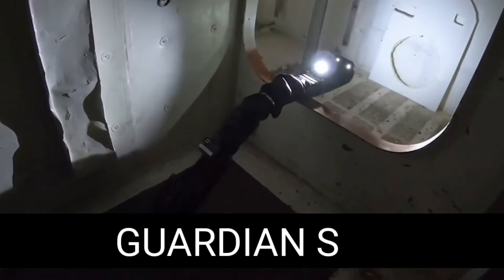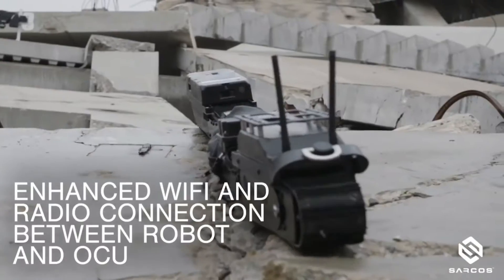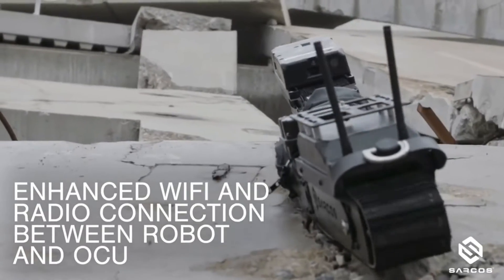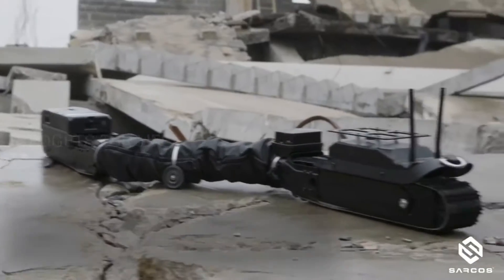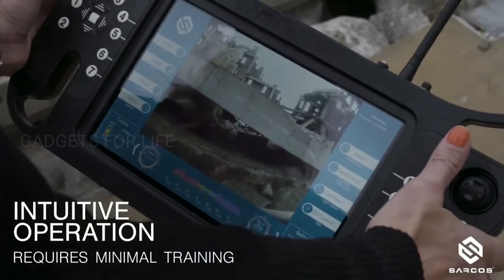The Guardian S — at first glance it might seem that the next vehicle is a mechanical worm that escaped from an experimental laboratory. However, reality is much more boring. The Guardian S really does look like a snake or a worm, but this form was not chosen by chance. The RC robot was designed specifically for visual inspection.